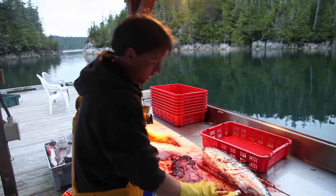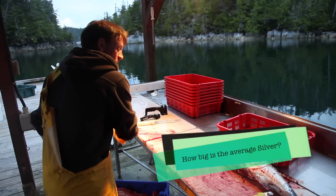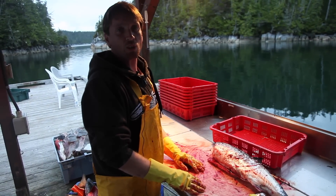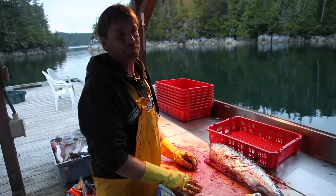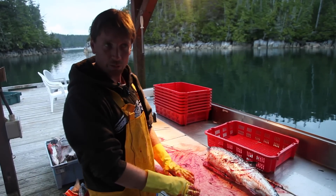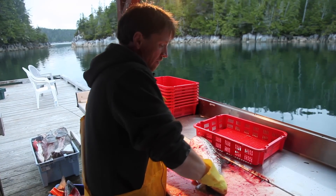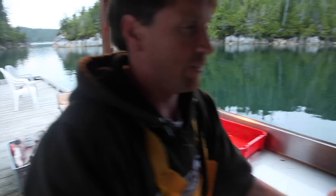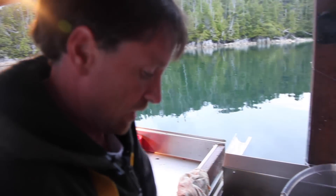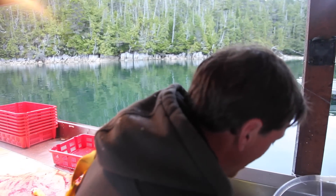They're averaging probably 6 to 10 pounds. We've had some monster cohos come in — 14, 15 pounds. 38-pound spring is the largest so far, 48-pound halibut is the largest so far. The Kings aren't here yet — it's mostly coho right now. When do the Kings get here? They should be here by now, so they're just a little late, I think.